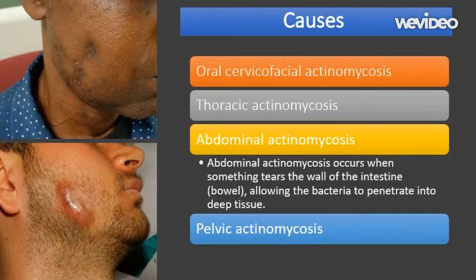Abdominal actinomycosis occurs when something tears the wall of the intestine or bowel, allowing the bacteria to penetrate into deep tissue. The intestine can tear as a result of an infection such as a burst appendix, or through injury — for example, when someone mistakenly swallows a fish bone. There have also been reported cases of abdominal actinomycosis occurring as a complication of bowel or abdominal surgery.